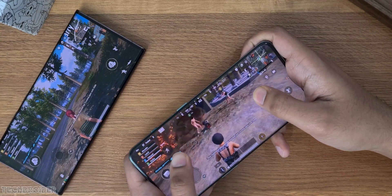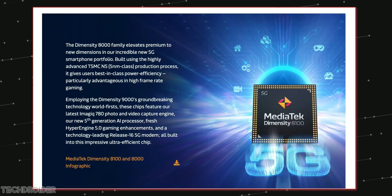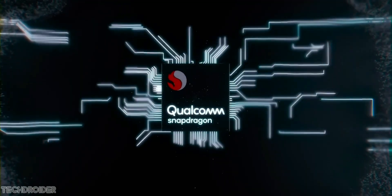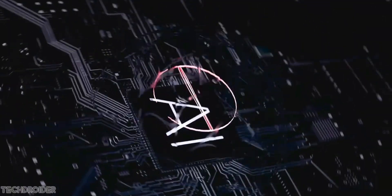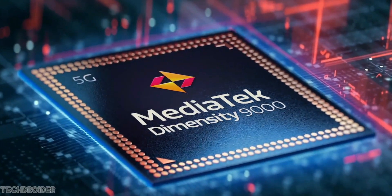Inside this device sits the powerful Dimensity 8100 CPU, based on TSMC's 5nm process, which can give tough competition to the Snapdragon 8 Gen 1 flagships we have right now. OnePlus is also working on a device with Dimensity 9000 silicon, but the OnePlus Ace is powerful as well.